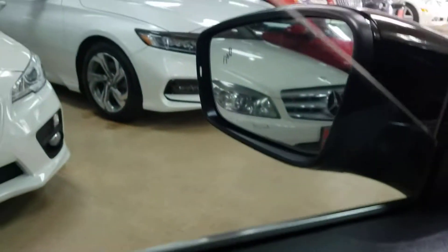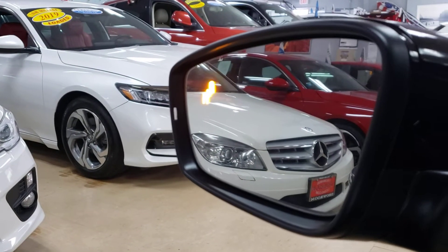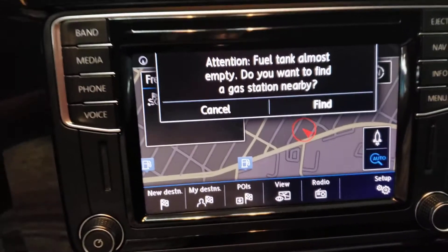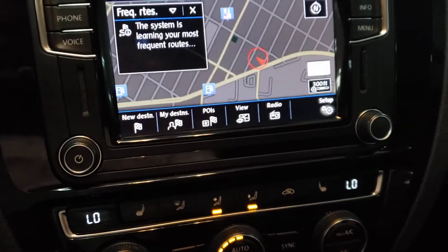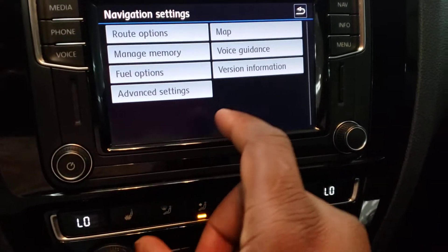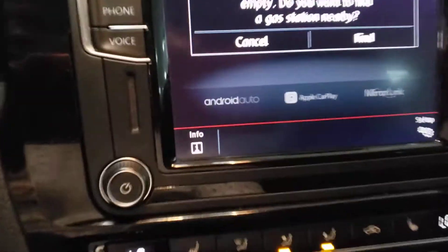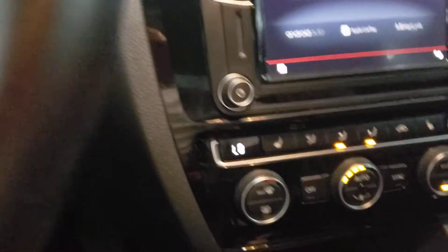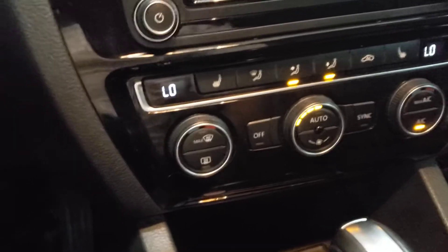Here we go — blind spot monitor, very big deal. Bluetooth audio, navigation — factory navigation — as well as Apple CarPlay and Android Auto. I need the menu here — App Connect. There you go: Android Auto, Apple CarPlay. You're able to get everything from your phone into this vehicle. Also take a look — dual climate control, passenger and driver's side climate control.